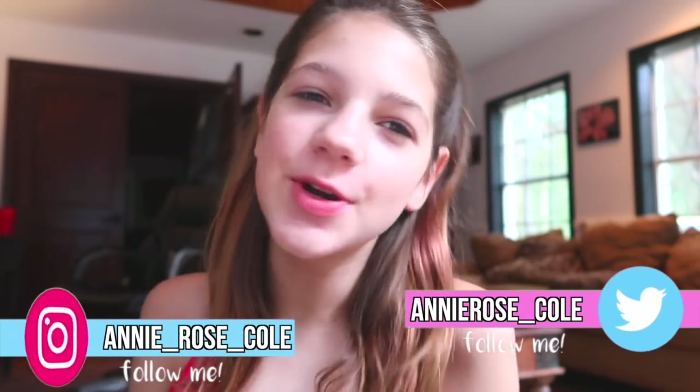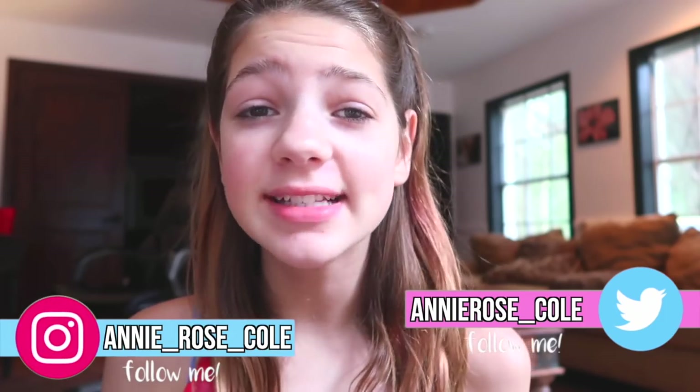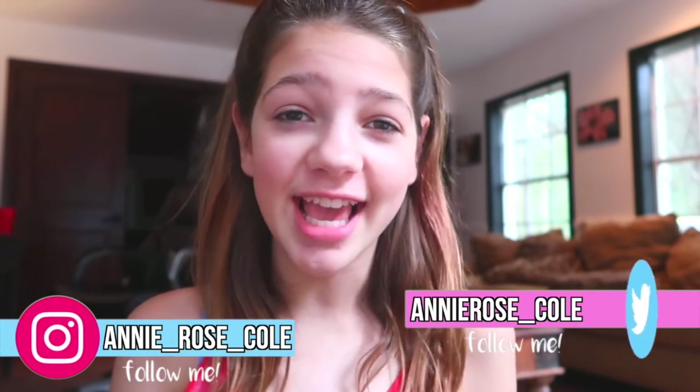Hey guys and welcome to my video. I hate to break it to you, but back to school is starting and I'm actually kind of excited. So today I'm going to be going back to school shopping. This is the first of the back to school videos. I want to go to Walmart and Target and compare the things that they have because I want to see what different stores are doing for back to school.